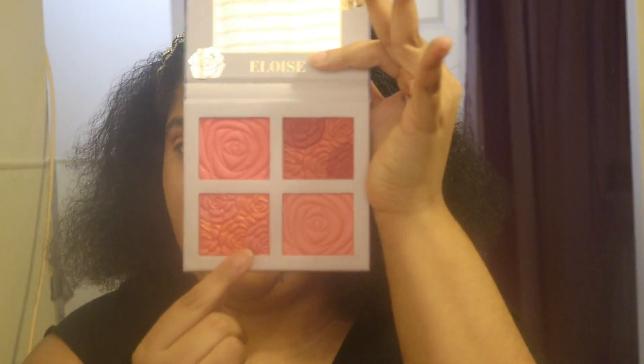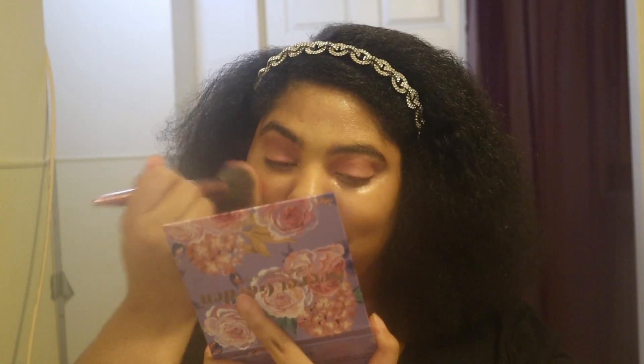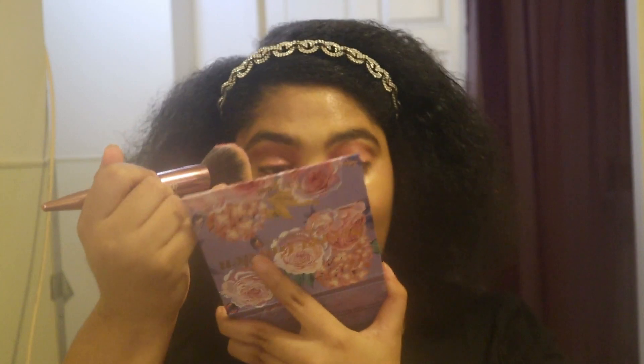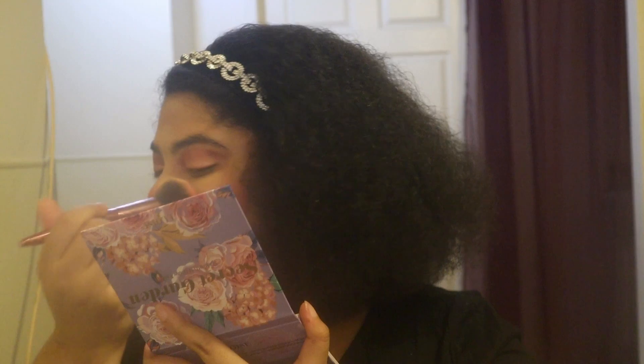After one more spritz of setting spray I'm going in with the Secret Garden by Eloise blush. These are flower-related shades, so I'm mixing this pink one and another pink shade, tapping, swirling, and buffing off the excess before applying lightly to my cheeks. These blushes are already pigmented so you don't need a lot. I also like to swipe a little over my nose — I love the idea of a rosy nose. Blush is done!